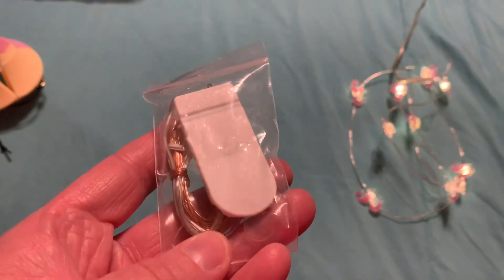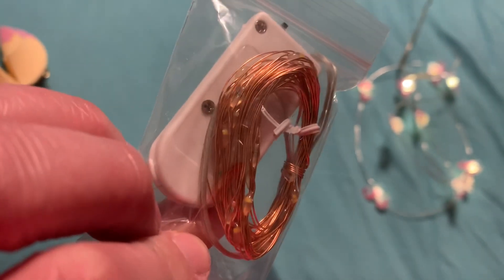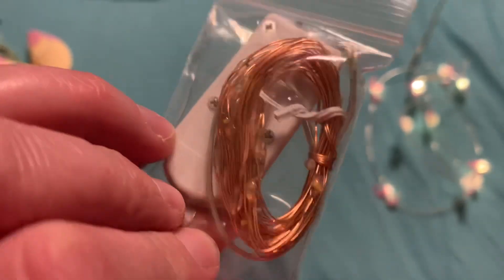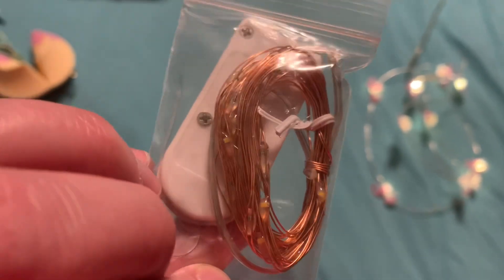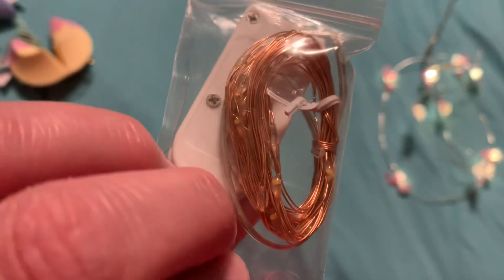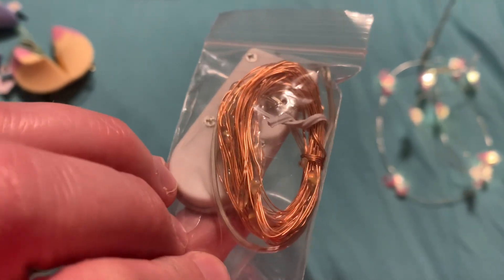And then she got me these LED string lights right here. I have so much fun putting these inside of mason jars. They illuminate so well. The light actually throws pretty far with these smaller little sets of LED lights — they're really, really cool.